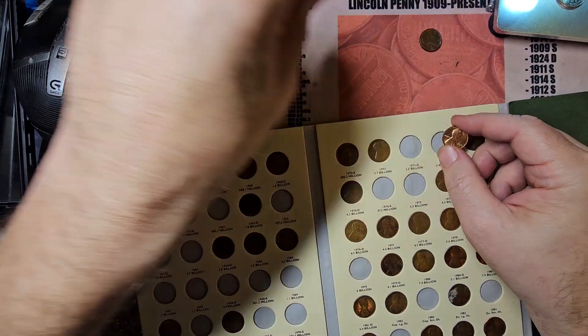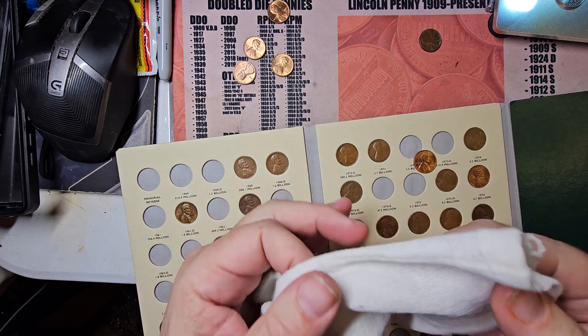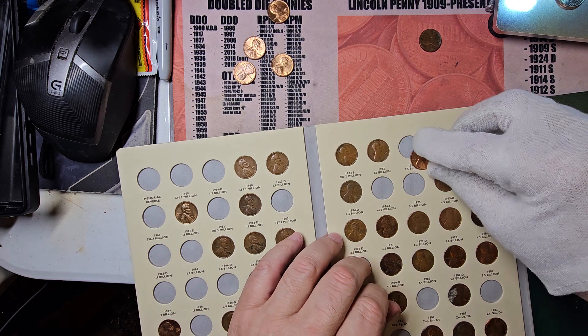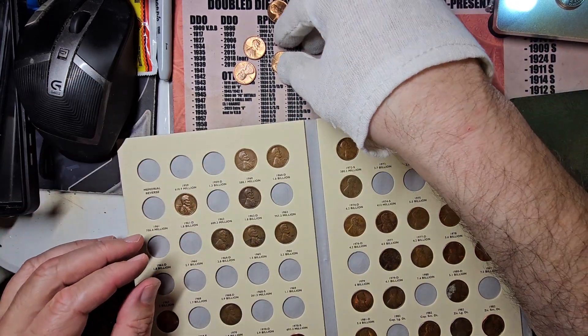See the difference in luster when you get these type of coins — that's why they come in handy. It's alright to hold coins by the edges, but if you're going to be putting them into a book, you really want a pair of white cotton gloves. If you can't get those, rubber gloves will be fine — just make sure you're not allergic to them. They seem a little easier to put into this book than anything else.